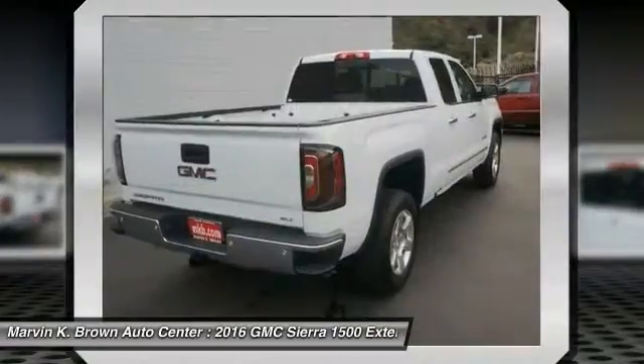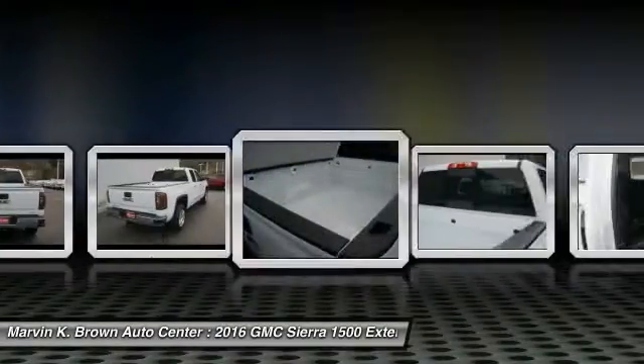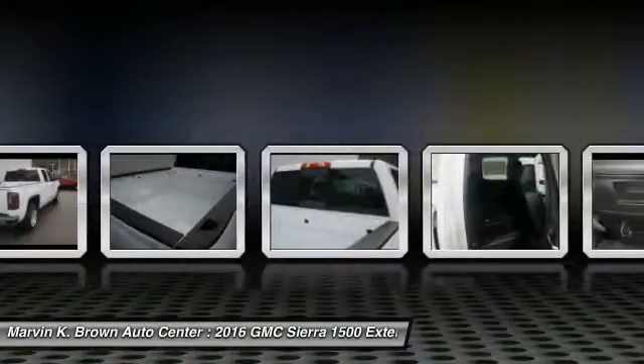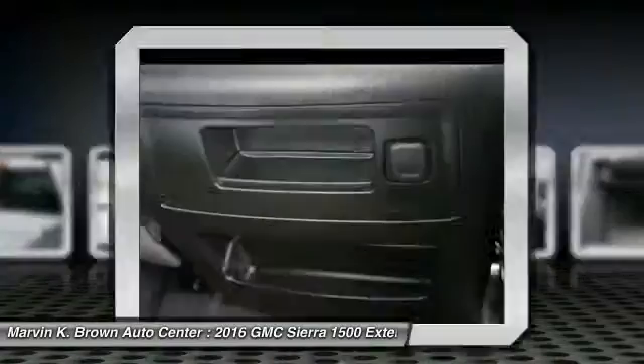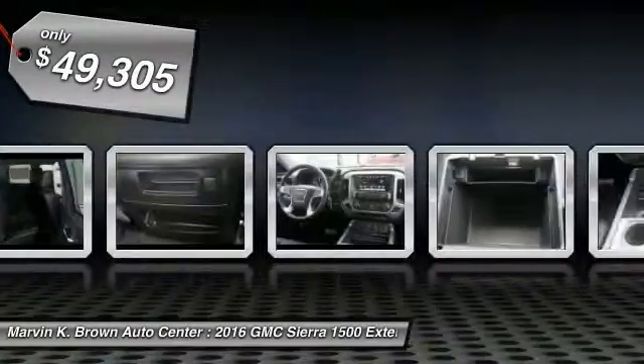and 5.3 liter V8 engine and an electronically controlled 6-speed automatic transmission that combines high max hauling capability with precise control, and is priced below $50,000.